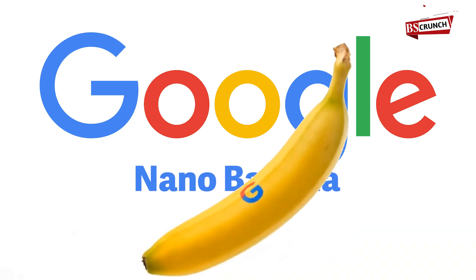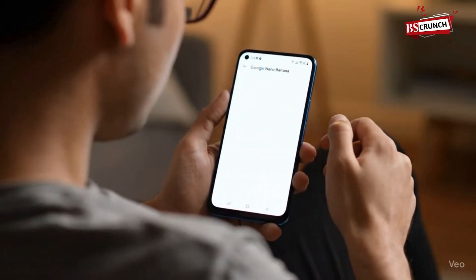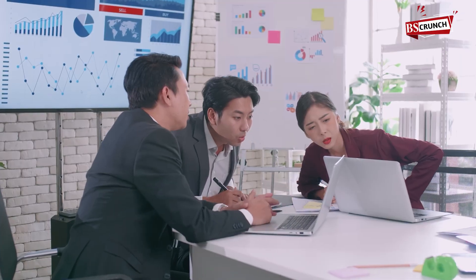Now let's talk Google's Nano Banana — yes, that's the name. Google's tool is fun, casual, made for quick mobile edits. ByteDance, on the other hand, is going full pro, targeting designers, marketers, and brand creators.